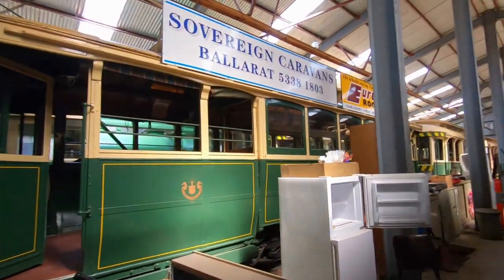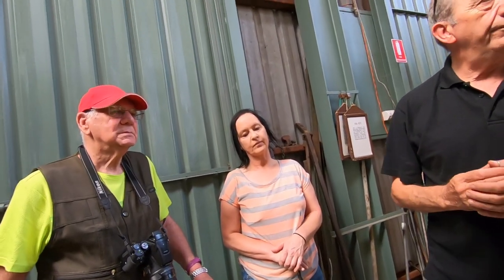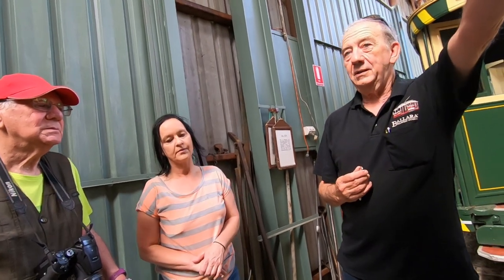Oh, so they were originally Geelong Trams. Yeah, so the Ballarat line started in 1887, which matched the Geelong system, which I think opened in 1912. But it was originally horse-drawn, and we've got horse-drawn at the back, which you might have seen — yeah, the yellow one, number one. And then it was electrified in 1905.